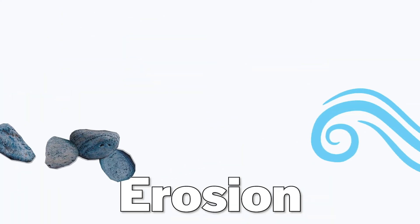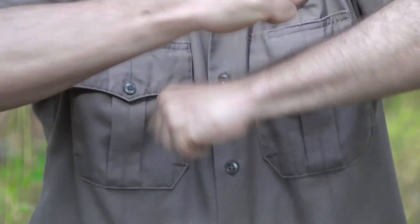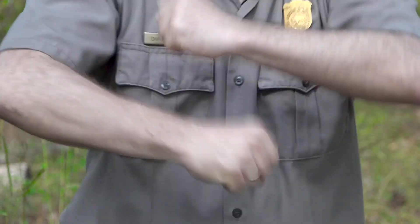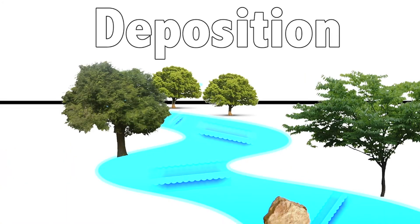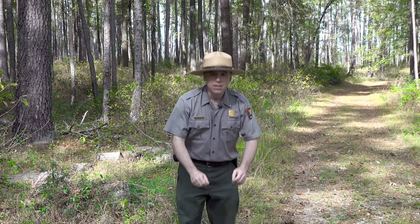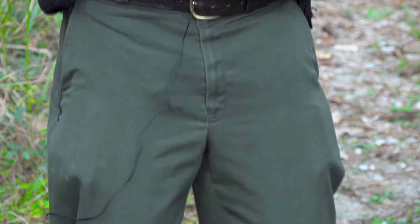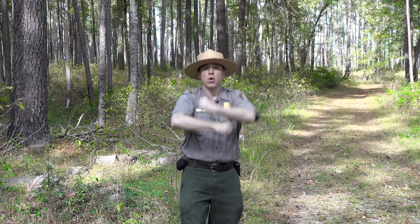Eventually the wind and water are going to come along and pick up some of those little particles. This is a fancy E word called erosion — our dance for erosion goes like this: erosion, erosion. Now after a while, that wind or water gets tired of carrying that stuff and wants to put it down. Our fancy word for this is deposition, and our deposition dance is: dep-a-sition, dep-a-sition.